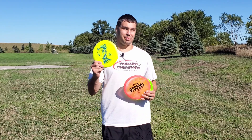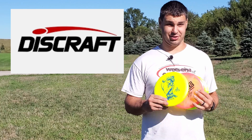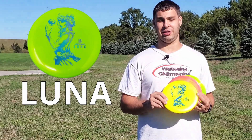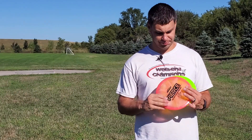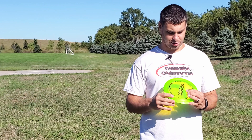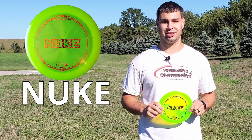Hey guys, I'm the Disc Golf Teacher. I'm back with another putter, mid-range, and driver challenge for you. This edition we have Discraft. Since this is Paul McBeth's putter, the Luna is one of the most popular putters we're going to try to throw — Big Z Luna. We also have a Big Z Paige Pierce Buzz to throw, and then lastly, their most popular driver, the Nuke. Let's see how far these guys can go with a combined total distance.